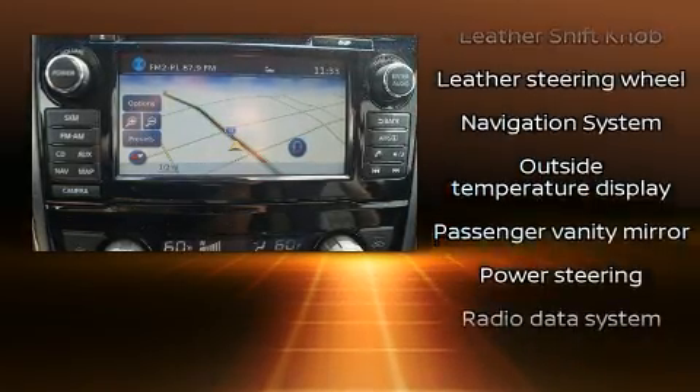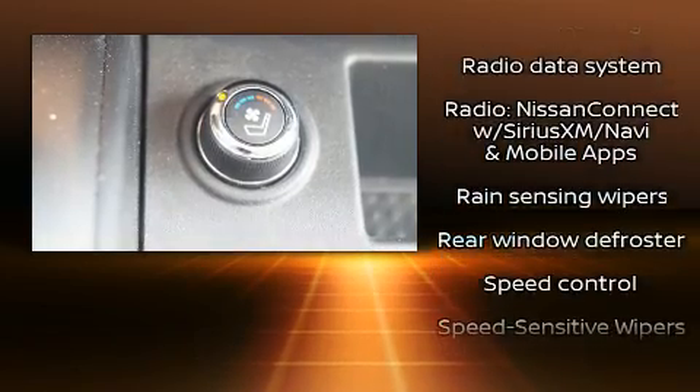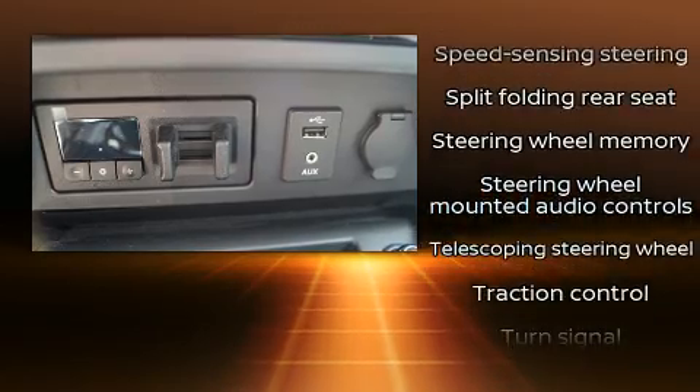Nissan ensures the safety and security of its passengers with equipment such as head curtain airbags, traction control, brake assist, and four-wheel disc brakes with ABS.